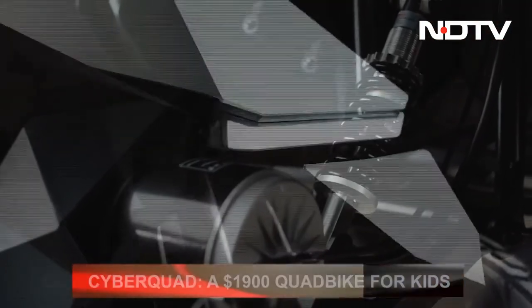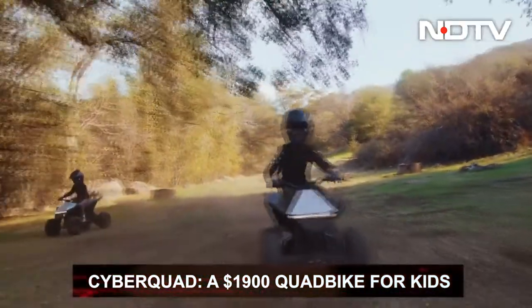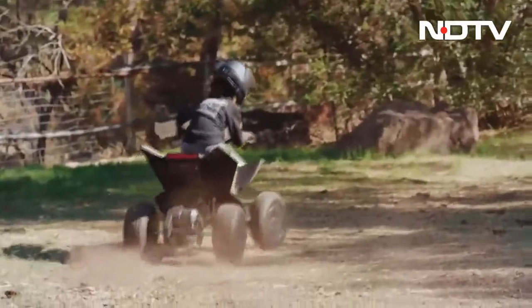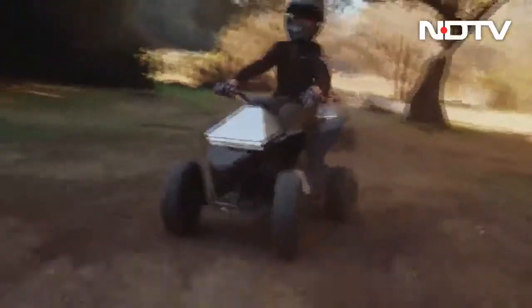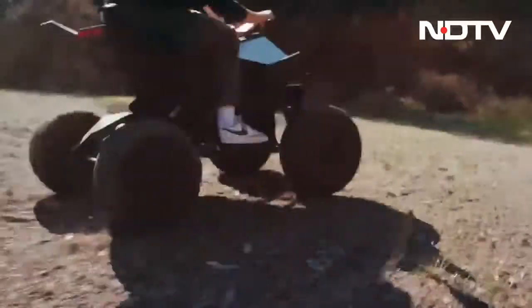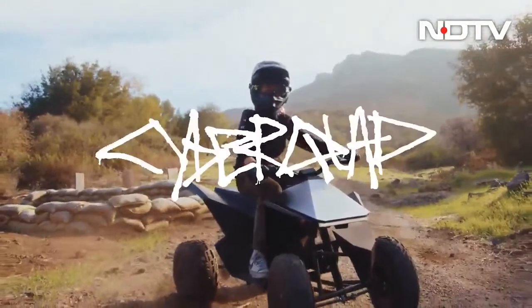Tesla launched a $1,900 quad bike for kids called the Cyber Quad. Designed for kids aged 8 years or more, it comes with a steel frame, comfortable cushioned seat, adjustable suspension, and rear disc brakes. Much like the huge Cybertruck, it comes with LED light bars on the front. It can achieve a top speed of 16 km/h and has a range of about 24 km. It will only be shipping in the US for now.